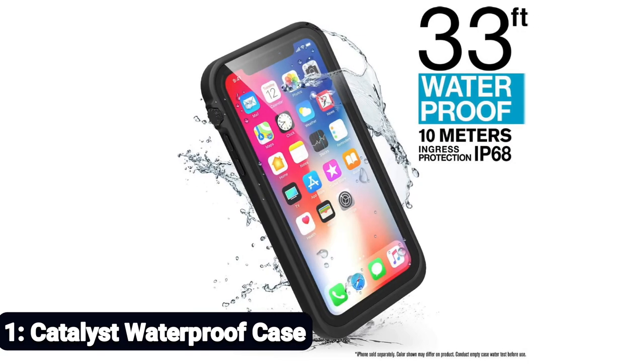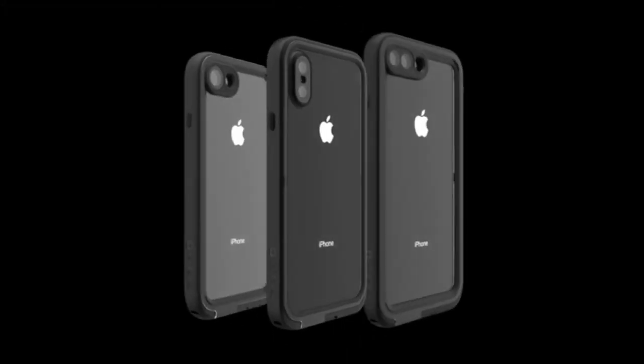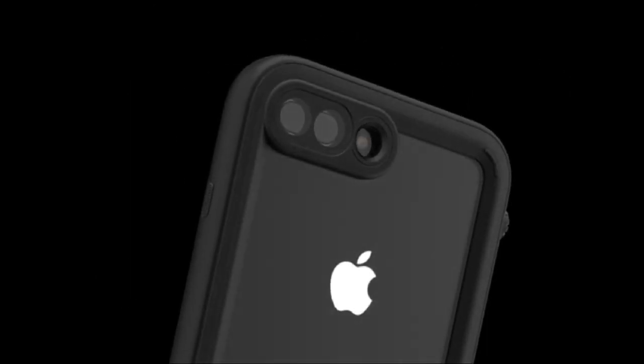Number 1: Catalyst Waterproof Case. Without being painful to hold, the Catalyst Waterproof Case is solidly constructed. On the front and back it has two clear hardshell panels, with the rear plate removable to allow you to insert your iPhone. Without sacrificing rigidity, the silicone band around the side of the case has a rubbery feel, enabling the case to feel comfortable in your hand without feeling flimsy.